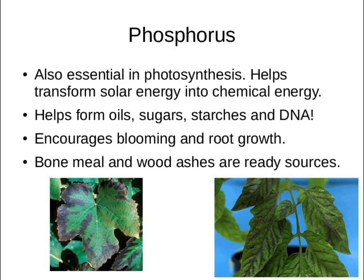Phosphorus: if you ever see purple around the edges of your leaves, that generally means a phosphorus deficiency. It's important for a lot of things, especially DNA. Bone meal and wood ashes give you more phosphorus. Generally around here, we don't usually get phosphorus deficiency so easily.